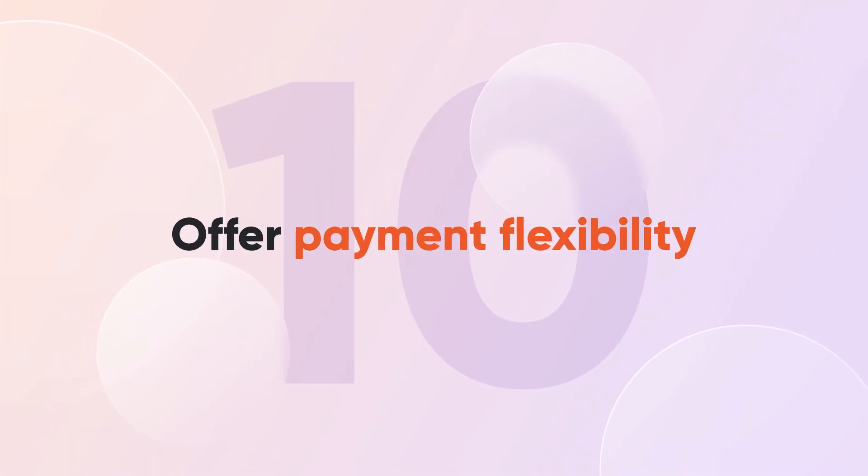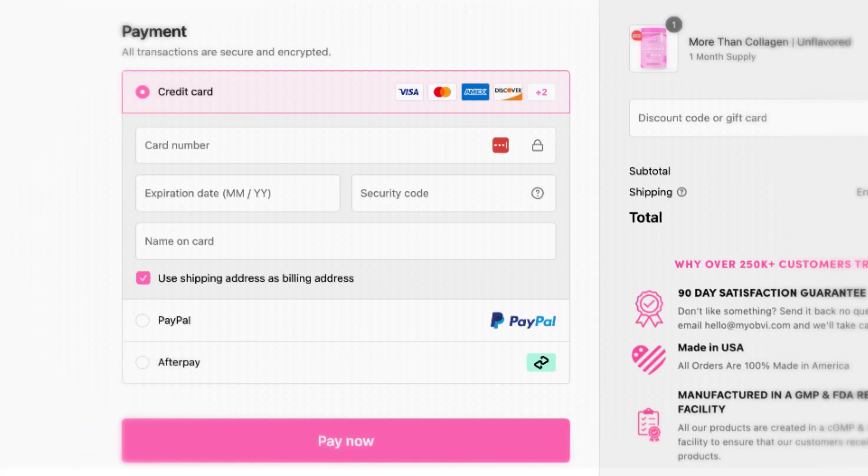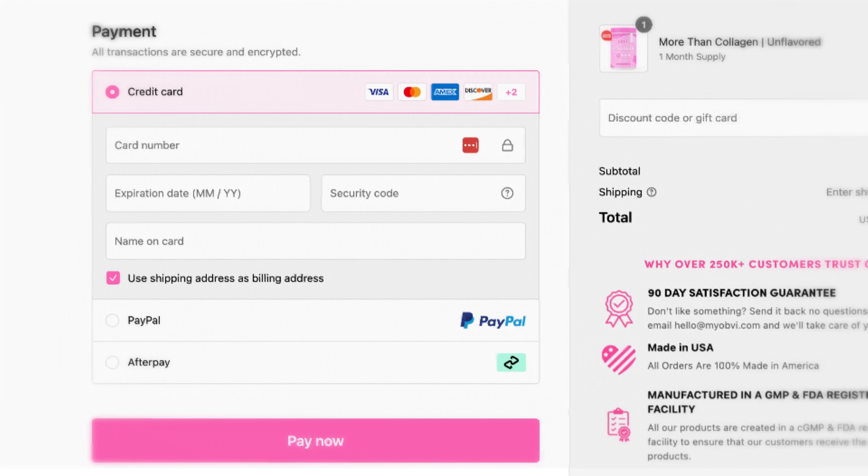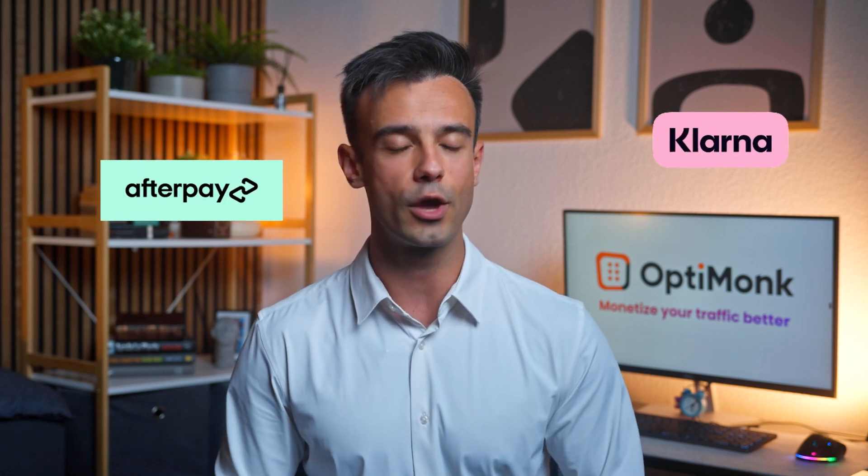Tip number ten: offer payment flexibility. Let's not forget payment options — credit cards, PayPal, Apple Pay, Google Pay, you name it. Obvi offers a wide range of possibilities, which increases the likelihood that visitors will make a purchase. Buy-now-pay-later options like Afterpay and Klarna can also work wonders. They break down price barriers and make your products more accessible.